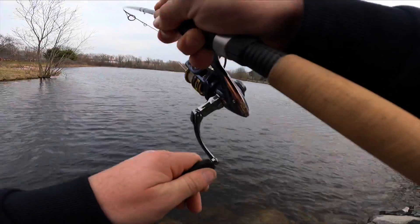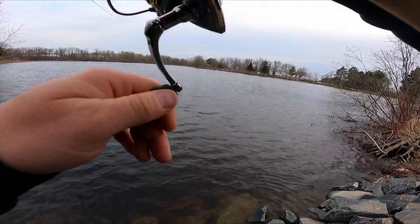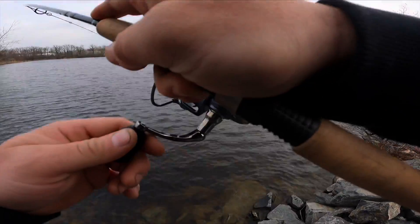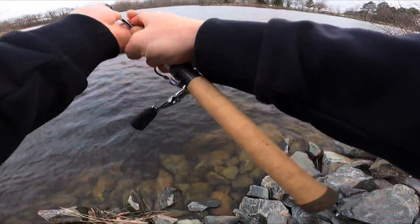Oh, I got one! Oh, that's a nice fish — oh my gosh, what do I have here you guys? Big old bass! I found something — oh no, get out of the trees!